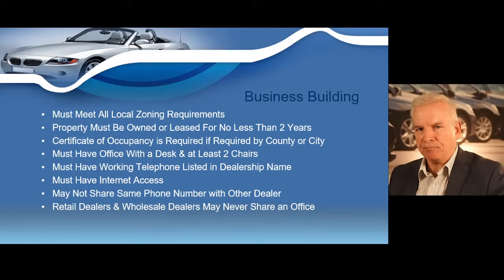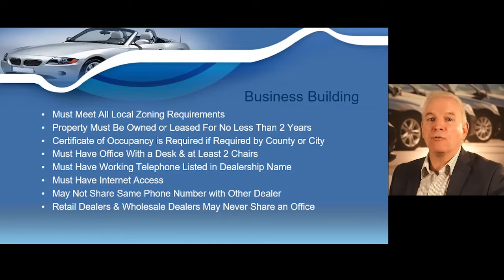Your business building must have a place of business used for selling motor vehicles, located in a building with connecting exterior walls on each side that are at least seven feet high. The building must meet all local zoning requirements. The building must either be owned, or if leased, the lease must be for at least two years. You must have an office in that building for the operation of your dealership. If the office is at a private residence, it must be completely separate from the actual residence and meet local zoning requirements.